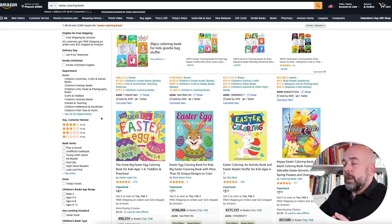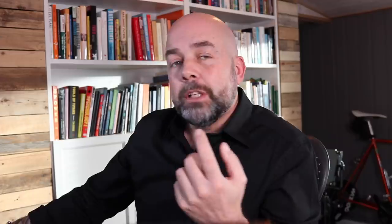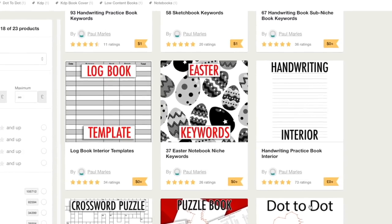In my most recent video, which I'll link to below, I looked at the Easter niche in some detail and explored the keywords and resources for the covers and interiors. If we take a quick look at the market for Easter coloring books on Amazon, it's quite strong and competitive — there are 3,000 results. But if you watch that previous video, you'll see that on my Gumroad shop I have Easter coloring book keywords listed there for free, including some less competitive keywords.